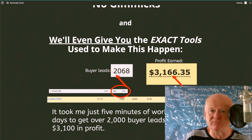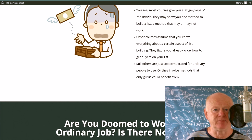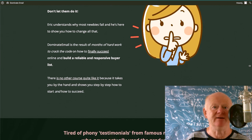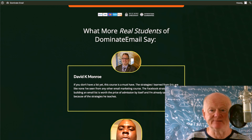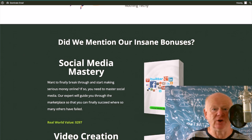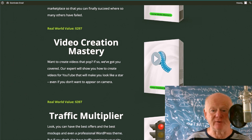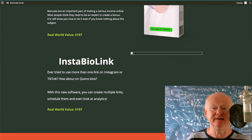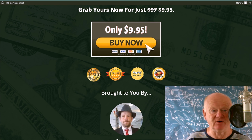I'm not going to read every bit of the sales page. It tells you what you're doing wrong, the problem with most training courses. Eric had over 2,000 buyer leads and over $3,100 from five minutes of work. If you want to get in the driving seat, this training is for you. You're going to get more bonuses off Eric — social media mastery, video creation mastery, traffic multiplier, how to create bonuses, and an Insta bio link.